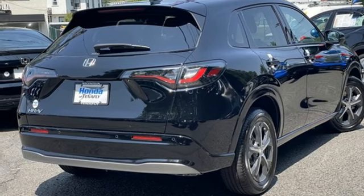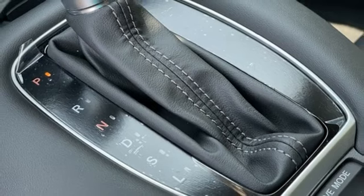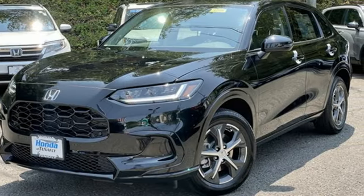Inductive device charging and LED low and high beam headlights. Honda has a world-renowned reputation for reliability. Hurry in today and see it for yourself.